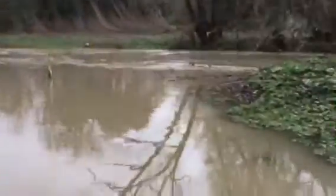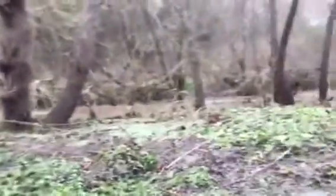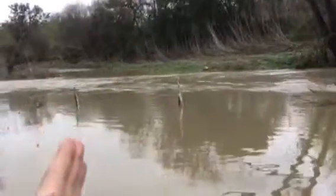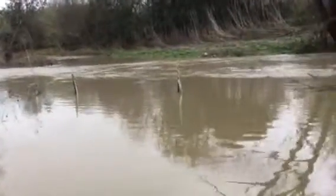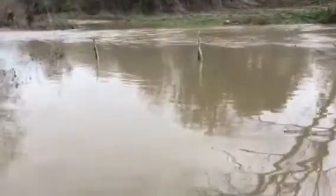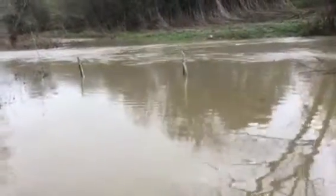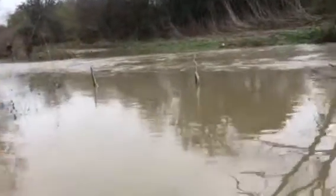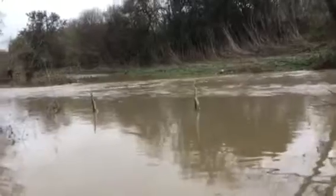This right here, where you see the water going down — this is usually tiny. See those two poles right there? That's usually where the small little gravel path starts. It has little pipes going underneath it, like two of them, and that's what the water goes through. Super quiet and calm, and it's like two, maybe three feet wide, practically.